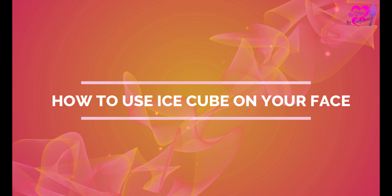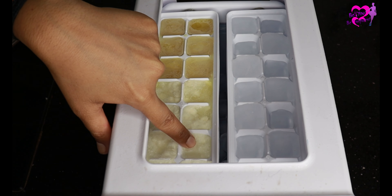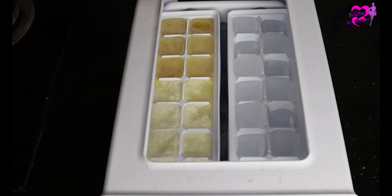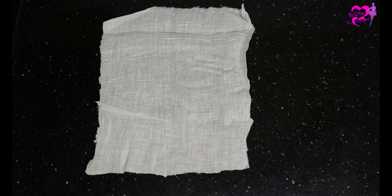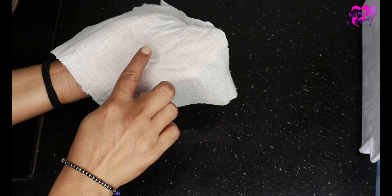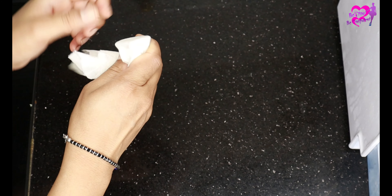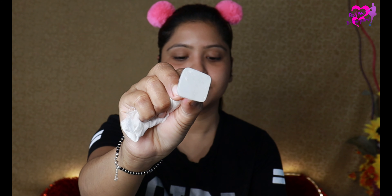Now I will tell you how to use ice cubes on your face. I have some ice cubes here — the green ones are green tea, white ones are raw milk, and the plain ones are plain ice cubes. For this, I use a muslin cloth or cotton cloth. If you don't have muslin cloth, you can use cotton cloth or a hanky. Place the ice cubes inside and fold it so that the ice cubes stay inside the cloth. Never use the ice cubes directly on your face as it will burn your skin. When you apply the ice cubes to your face, make sure your face is clean and free of makeup.